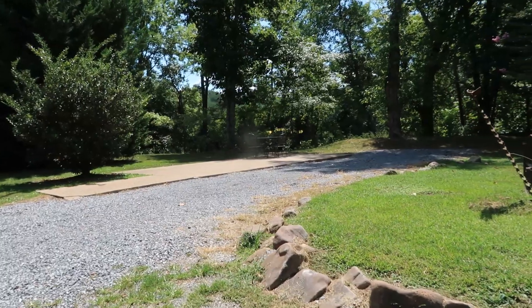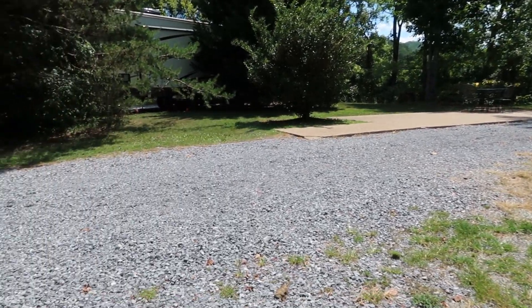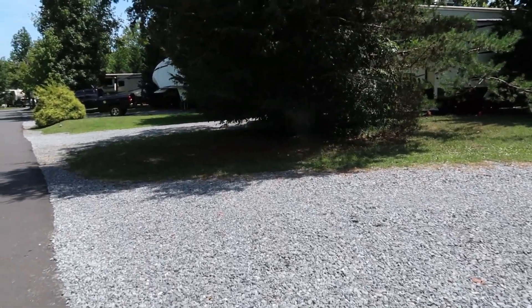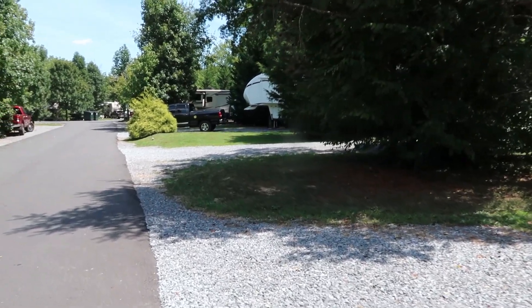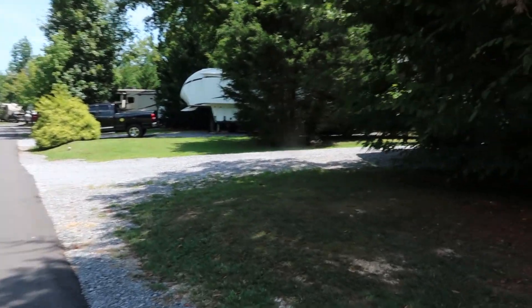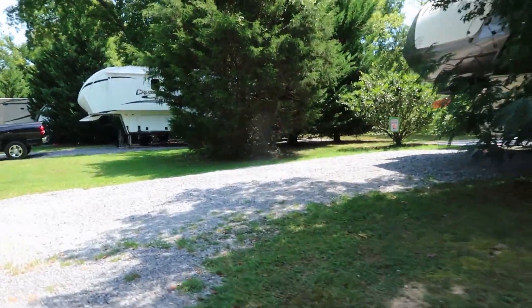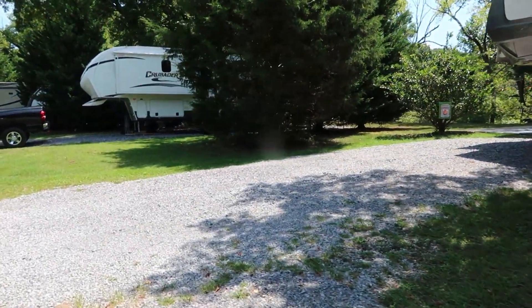Our spot was number one; this is number two — pretty much the same on the creek side with the patio. It just continues down the same way, with back-ins on each side of the road. Pretty much all those sites are about the same size.